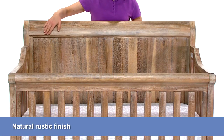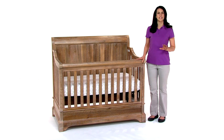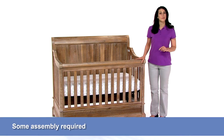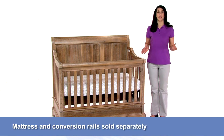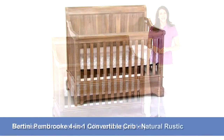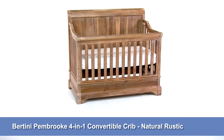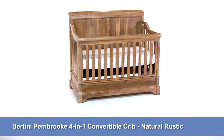A natural rustic finish and detailed touches give it a majestic, timeless look that'll pair well with any room. Some assembly is required and the crib mattress and conversion rails are sold separately. The Bertini Pembroke 4-in-1 Convertible Crib is perfect for parents already thinking about tomorrow. Purchase one today.